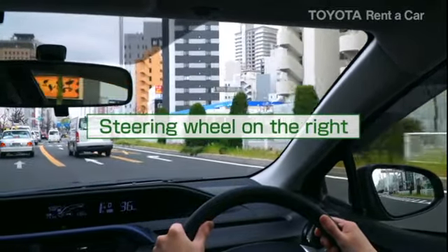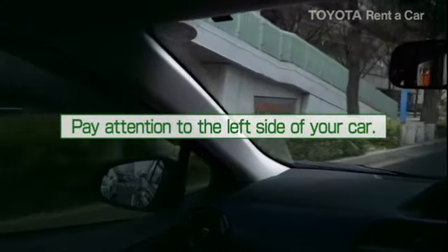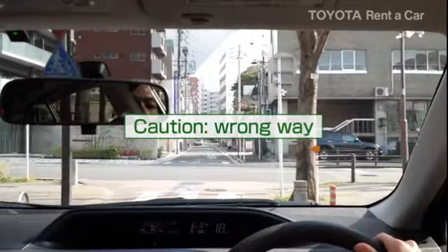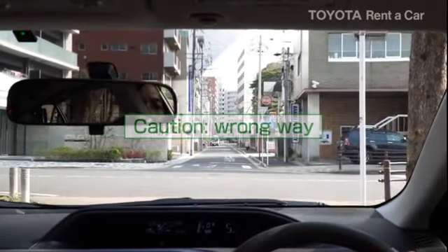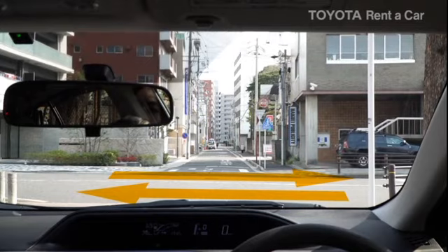Many accidents occur due to poor sense of car width. Please drive with extra care to the left side of your car. Accidents also occur when drivers go the wrong way — it is important to keep your composure while driving.